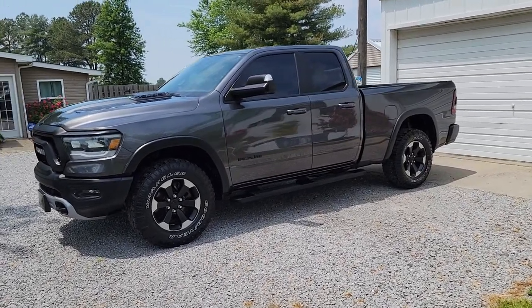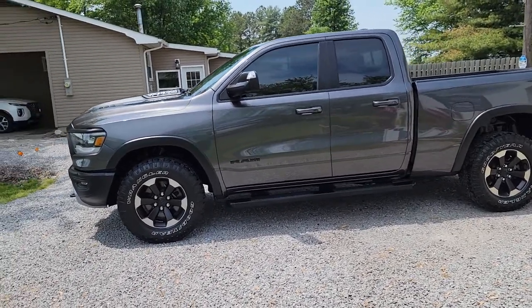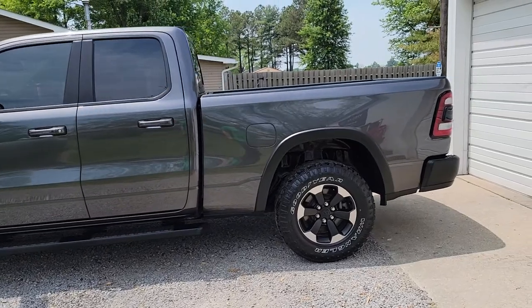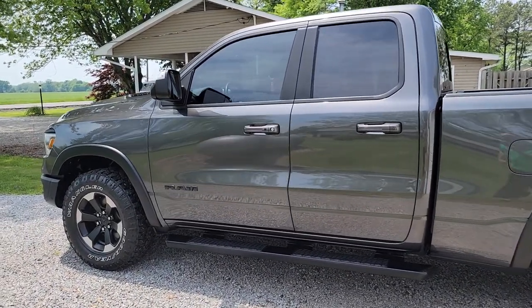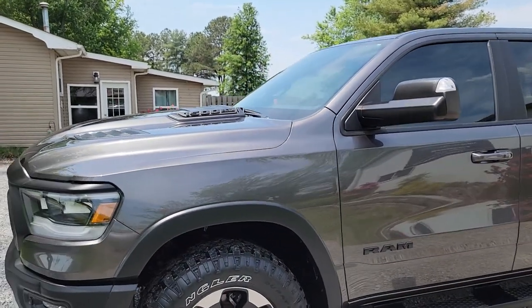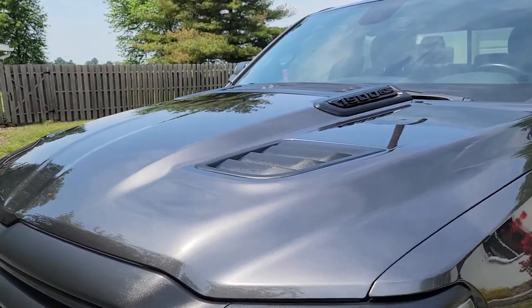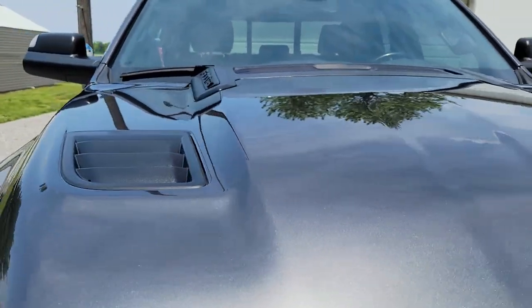Hey everyone, Mark here from Visual Pro Detailing. We've got a 2019 RAM Rebel with 61,000 miles but absolutely beautiful. We did our pro coating package — paint, trim, wheels, and glass — and we also did Crystal Serum Ultra, which is just absolutely the best of the best ceramic coating.